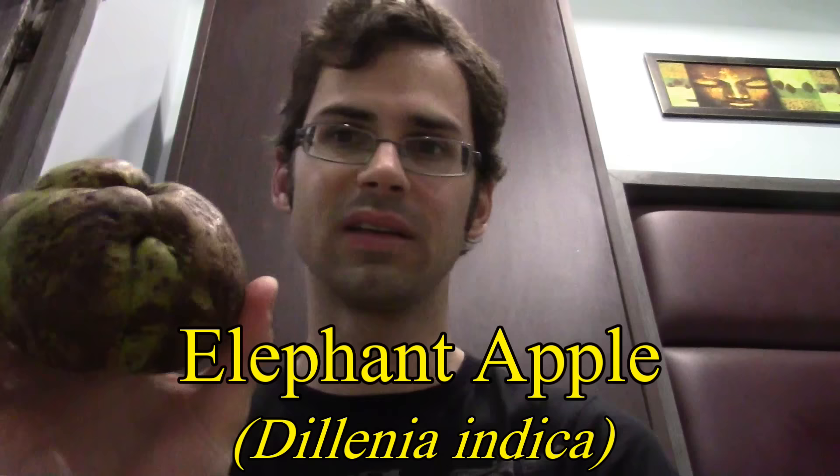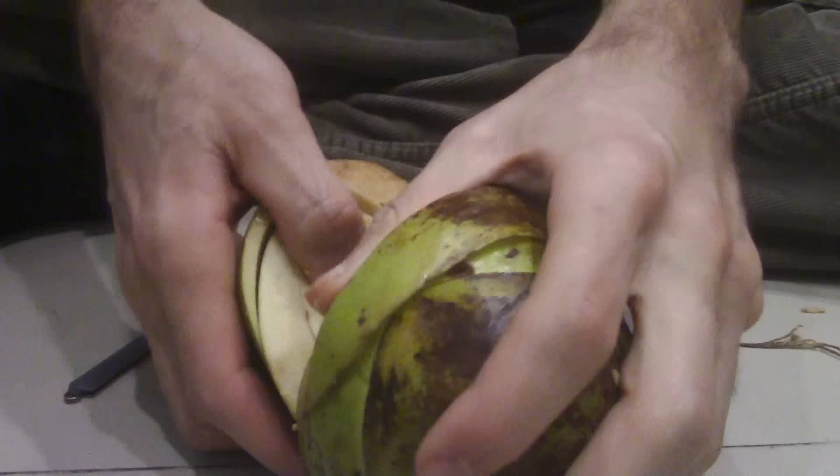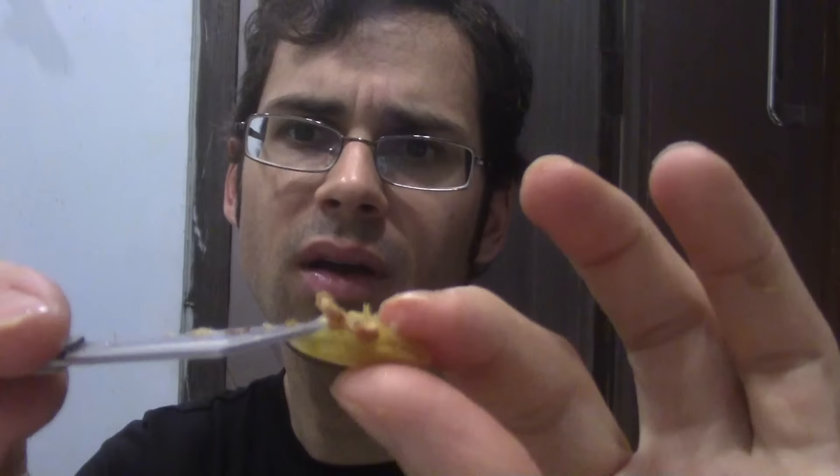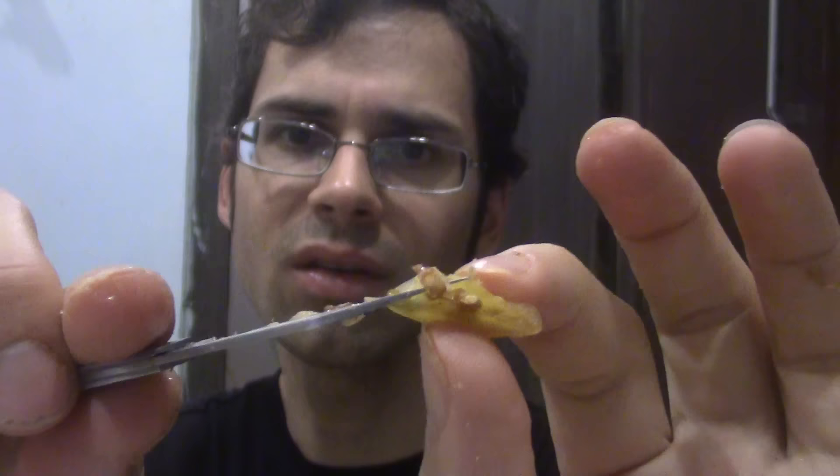Here's one I'm pretty excited about, even though it's probably not going to taste good. This is an elephant apple. Elephant apples are a clump of tight, thick petals surrounding a slimy little fruit. They have a funky garlic-like flavor and are used in assorted vegetable dishes in northeastern India. Not only do they have an interesting flavor and appearance, but they are also a food source for elephants. They're so important that in India, there are laws against foraging this fruit in the wild.